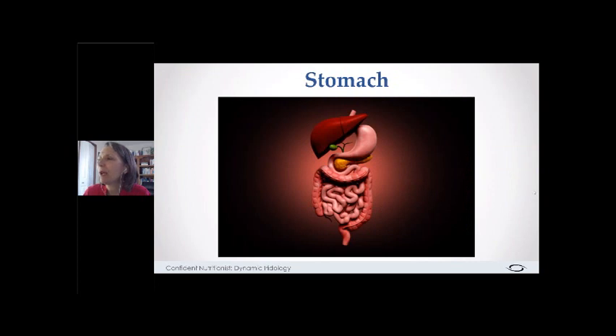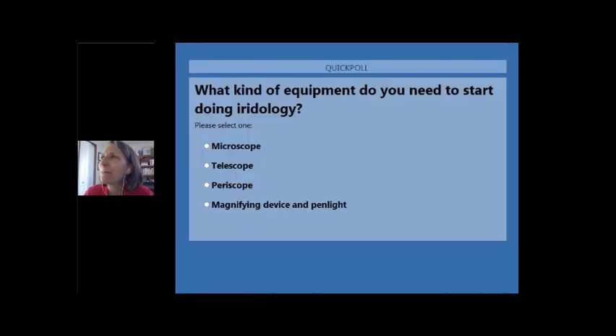Let's do a quick poll to make sure you're staying with me. What kind of equipment do you need to do iridology — a microscope, a telescope, a periscope, or a magnifying device and a pen light? Everyone got it right: a magnifying device and a pen light. That always makes me happy.